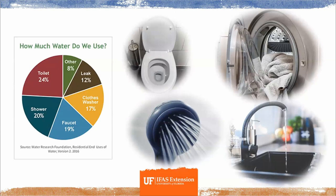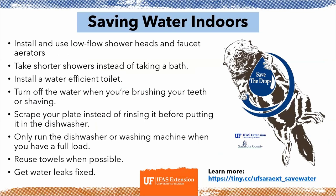For indoor water usage, the biggest user is the toilet, followed by the shower, faucets, and then the clothes washer. To save water indoors: install low-flow shower heads and faucet aerators, take shorter showers, install a water-efficient toilet, turn off water when brushing teeth or shaving, scrape plates instead of rinsing before the dishwasher, only run dishwashers and washing machines with full loads, reuse towels, and get water leaks fixed. Leaks are a recurring theme because you're being charged for water you're not using.